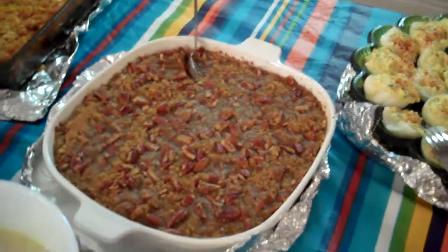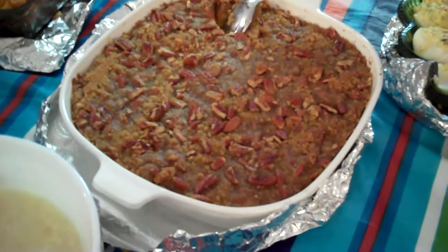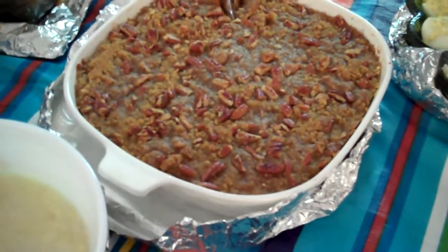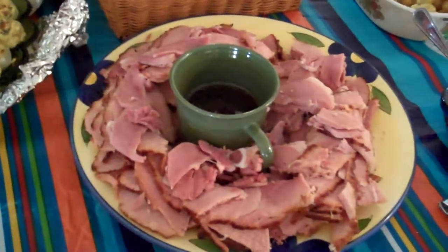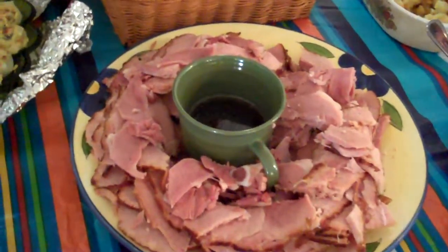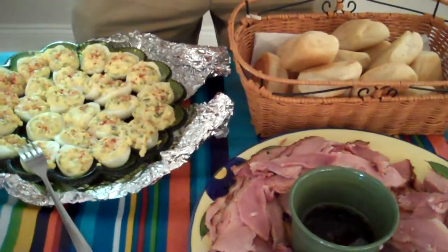Don't forget the squash — the pecan covered squash there, I think. Oh, sweet potato. Sweet potato casserole. We've got the ham. More deviled eggs. Some rolls.